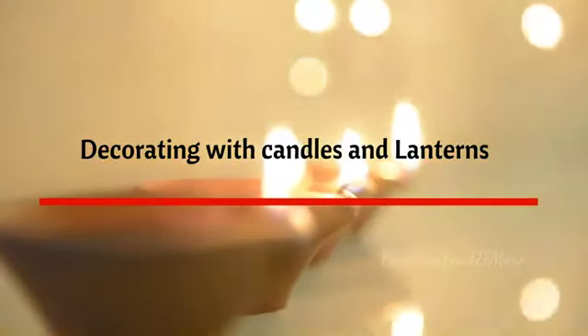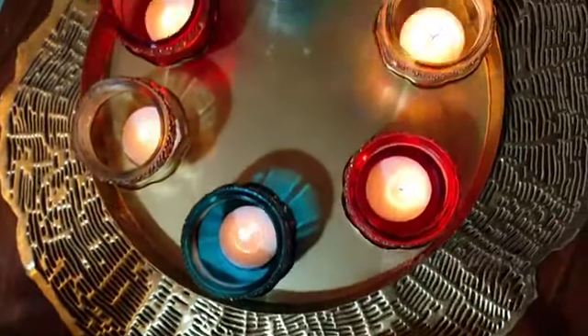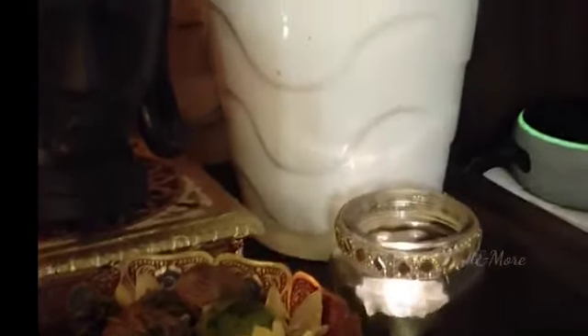Now let's see how I've used these collections to decorate my home. Here I'm using a brass tray to keep these diyas together on a coffee table and they look stunning. You can also pair it with a pillar candle holder, which brightens up the entire space immediately.